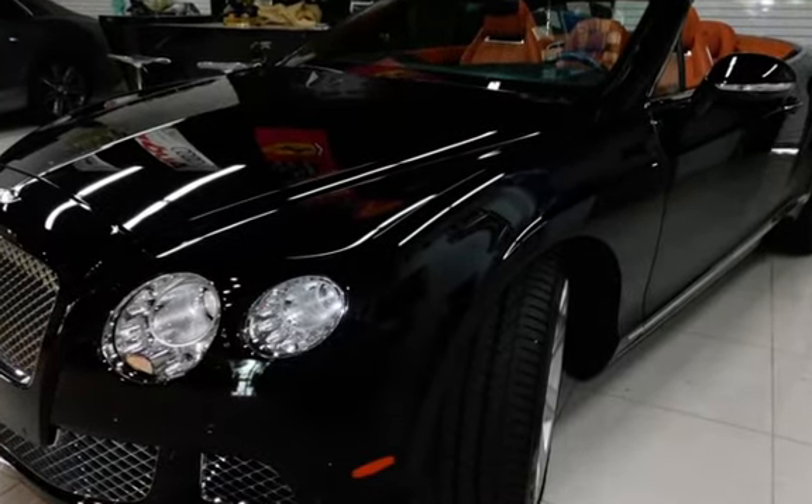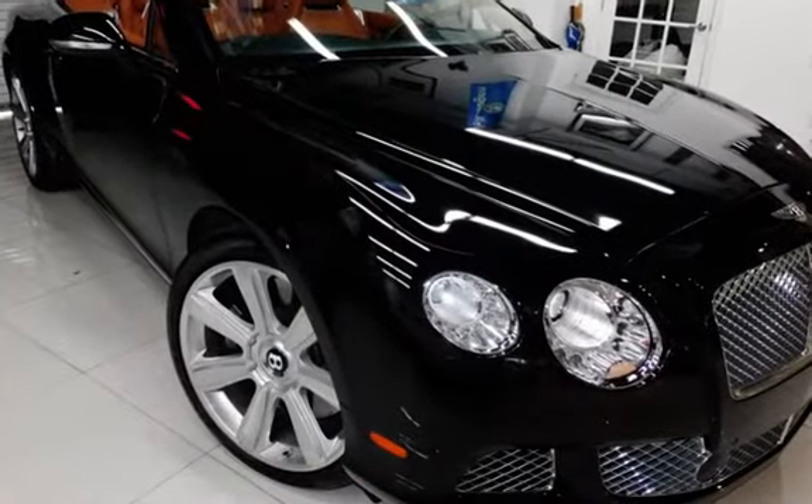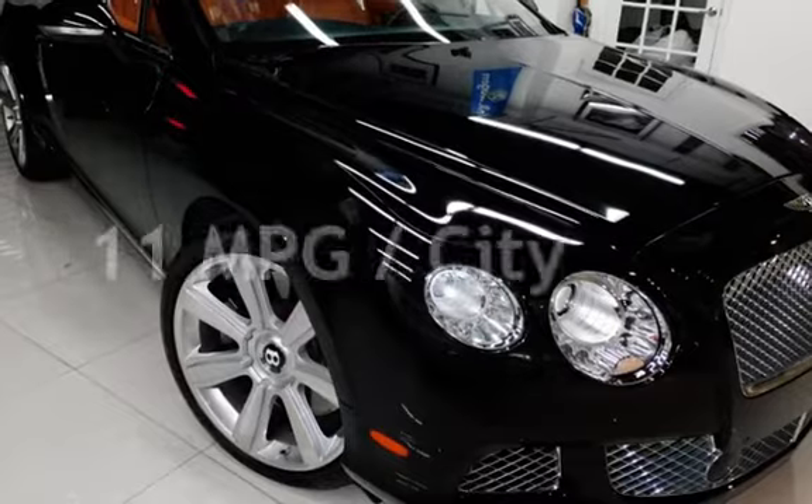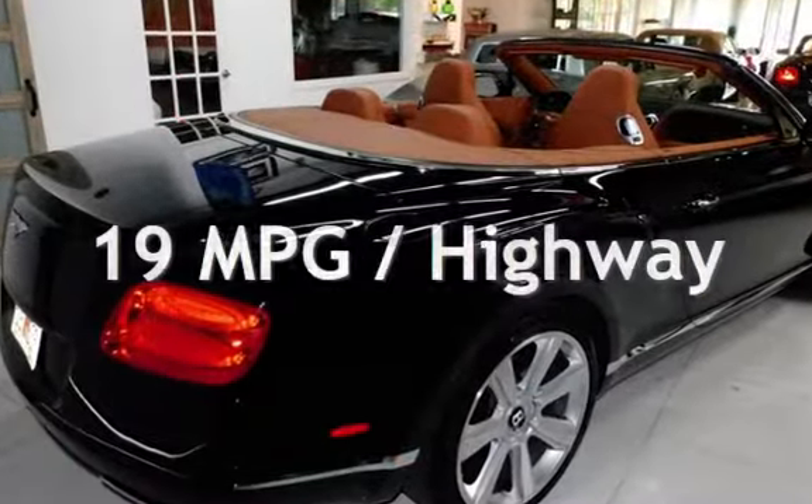This Bentley is a great value with less than 39,000 miles on the odometer. Estimated fuel economy for this vehicle is 11 miles per gallon in the city, and 19 miles per gallon on the highway.